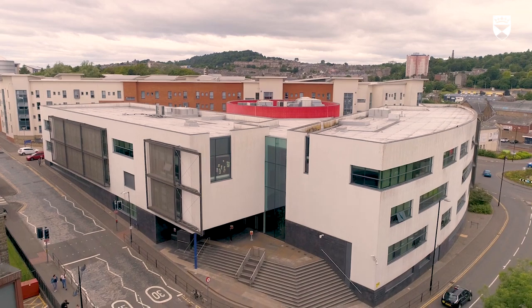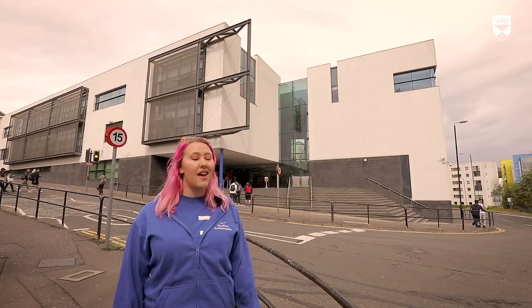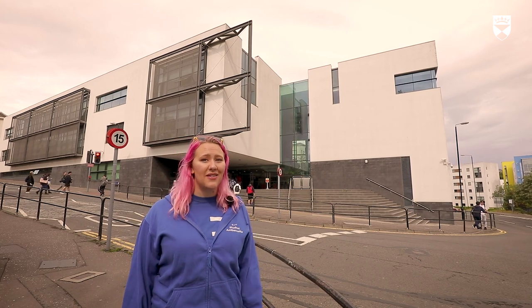Dalhousie is a multi-functional building — it holds four lecture theatres, five IT suites and tons of rooms for workshops and seminars. Every discipline uses this building, so you're bound to have a class here at some point.